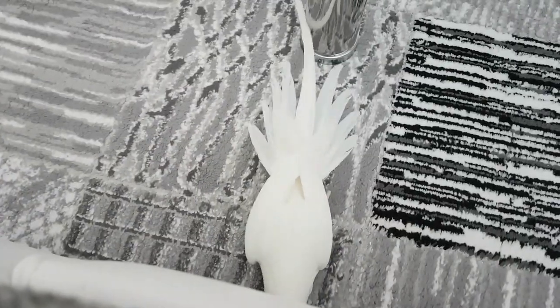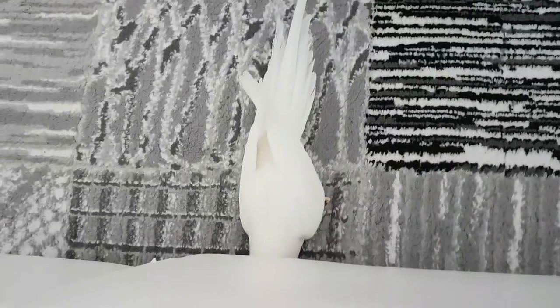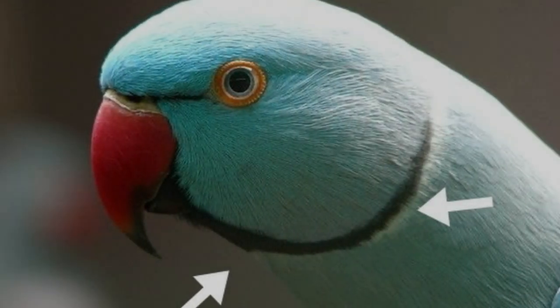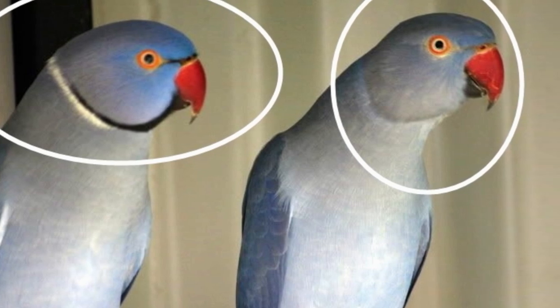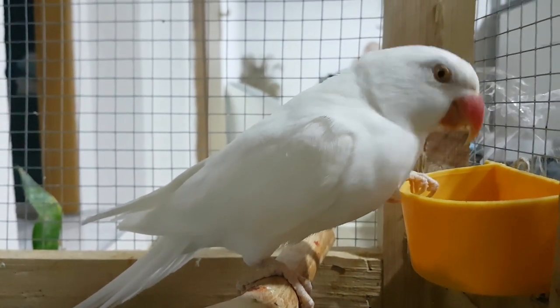First way: by ring. The gender of Indian ringnecks can be determined with certainty only at 36 months of age when birds get their adult feathers. Males can be distinguished from females by the necklace they get around their necks. When they are mature, males get a black necklace around their necks, while females don't have it but can have some pale ring. The formation of colors in males usually occurs from 2 to 3 years of age.